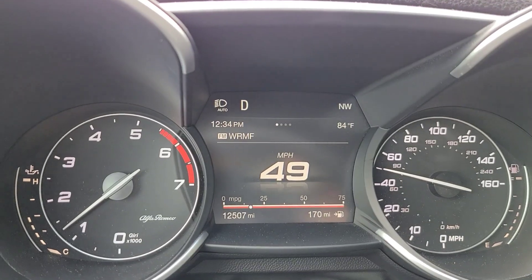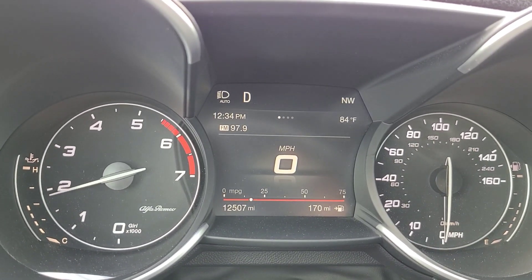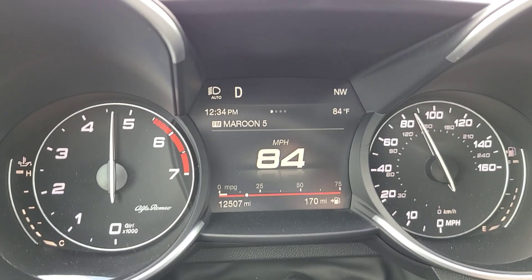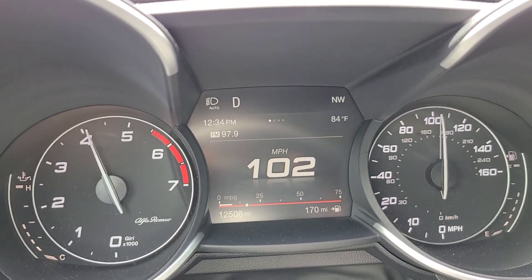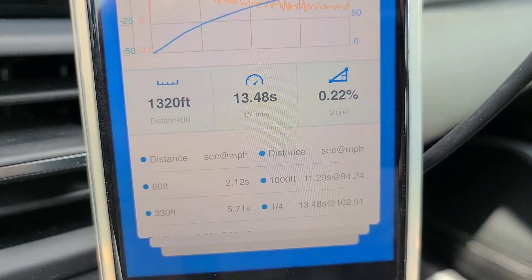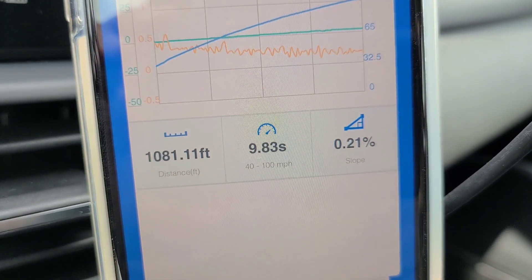Getting ready for stock run number two here, stabilized intake temps, and we're going to stop at the same exact spot. Results: 1,463 foot density altitude. We did 13.48 at 102.91 miles an hour. And the 40 to 100 mile time was 9.83 seconds.